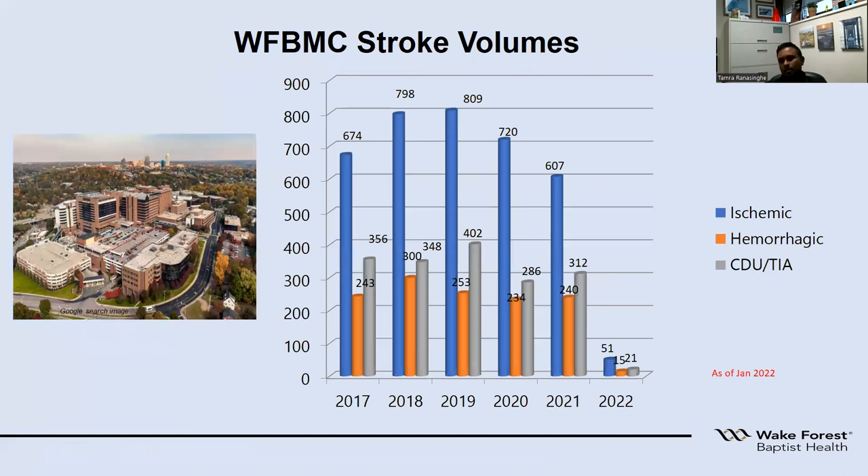Looking at Wake Forest specifically in 2021: for ischemic strokes caused by a blockage, we saw 607 patients. There was a downtrend mainly because of COVID affecting patients not coming to the hospital, but usually we see anywhere from 600 to 700 patients with acute ischemic strokes. About 240 were bleeding type of strokes, and 312 were either small strokes or TIAs that we saw in 2021.